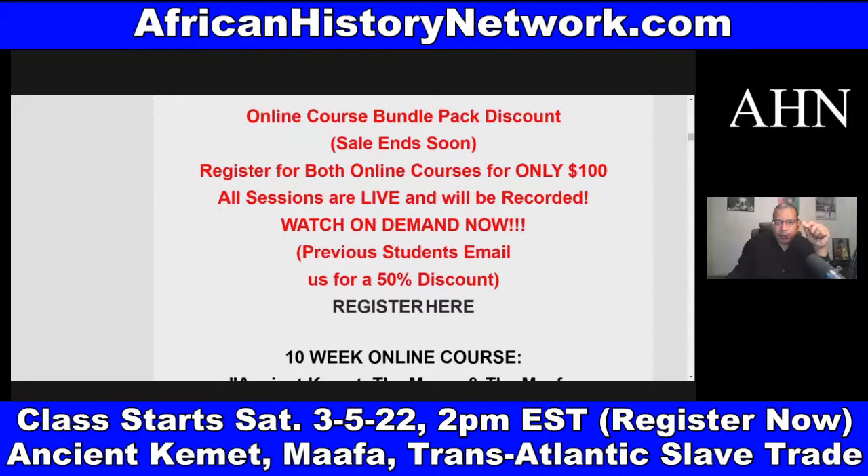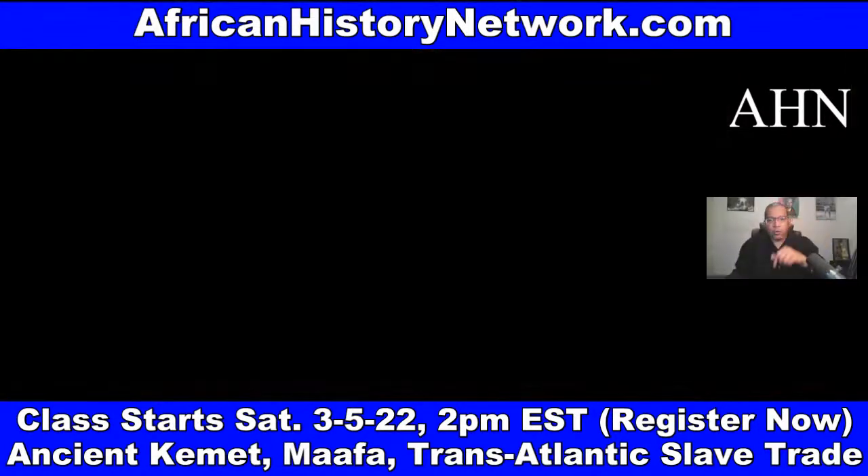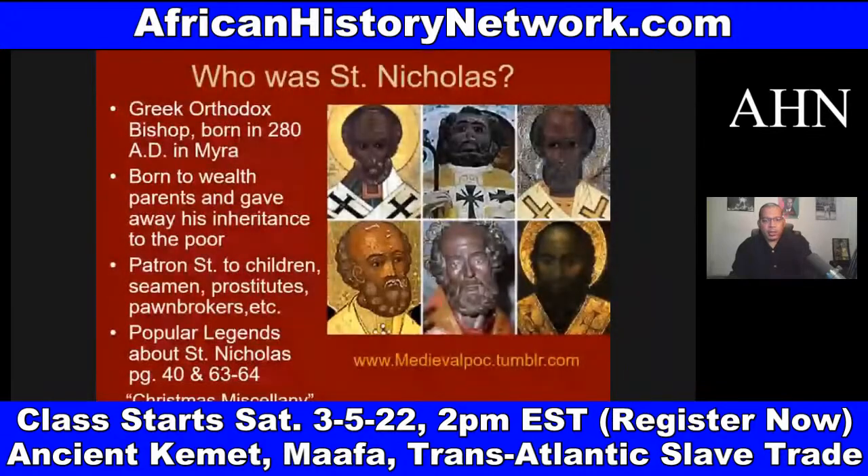We've posted the link at our website, AfricanHistoryNetwork.com. If you have any questions, email me at AHNshow at AfricanHistoryNetwork.com. If you want me to do a modified class for your church, study group, organization, fraternity, or sorority, email me and we can set that up.